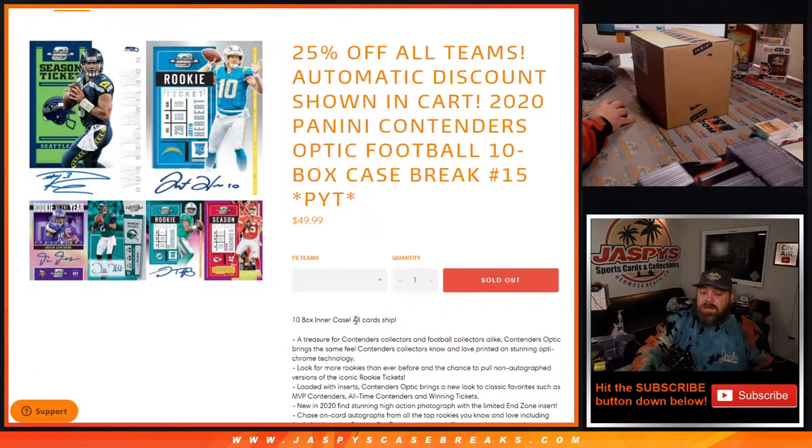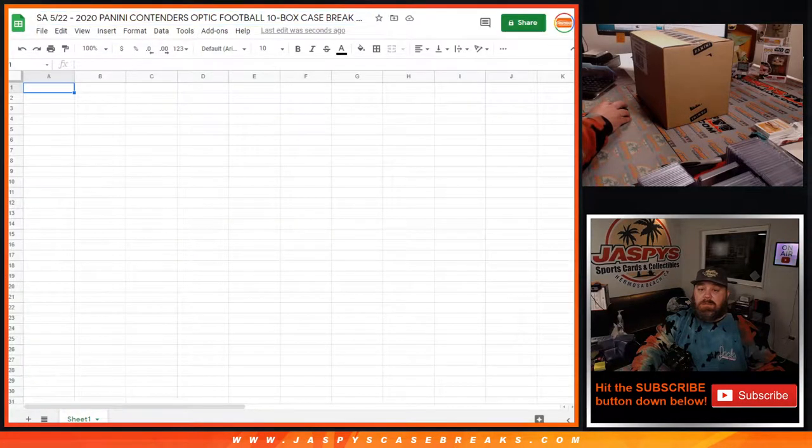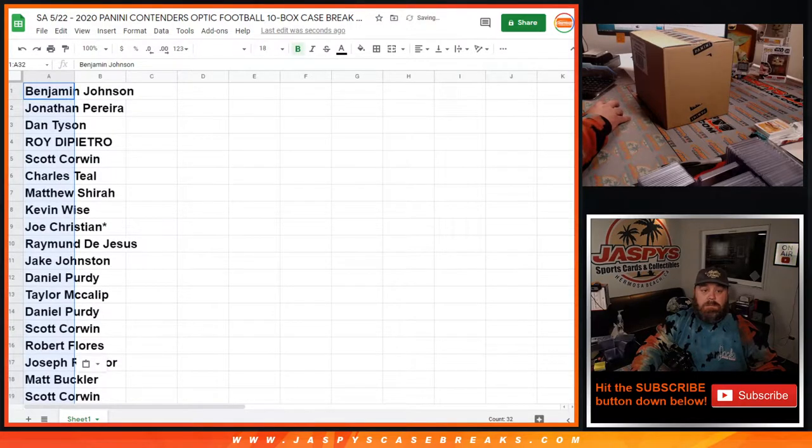So, 10-box inner case, all cards shipped — looking for ridiculous stuff. Last time I did this, I think I pulled the gold vinyl in the homes, but let's see what we can do this time. Here is our list of customers and our list of teams.